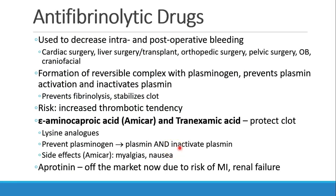Now we're going to switch gears to anti-fibrinolytic drugs. These are drugs used to decrease bleeding, especially intra- and post-operative bleeding. They've been used in a wide variety of clinical settings: cardiac and liver surgery, transplants, orthopedic surgery, pelvic surgery, OB, and craniofacial surgeries. They work by forming a reversible complex with plasminogen, preventing plasmin from being activated.